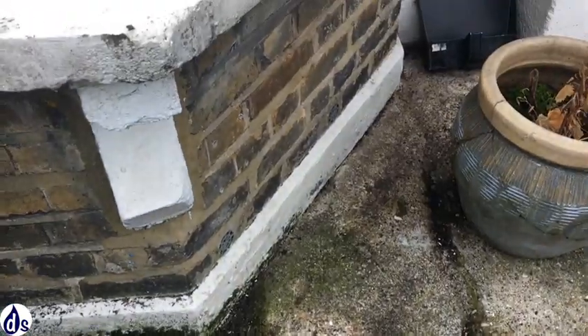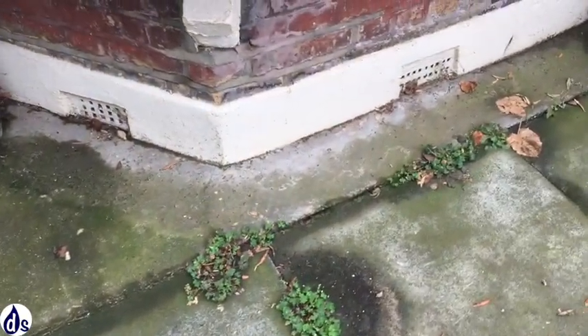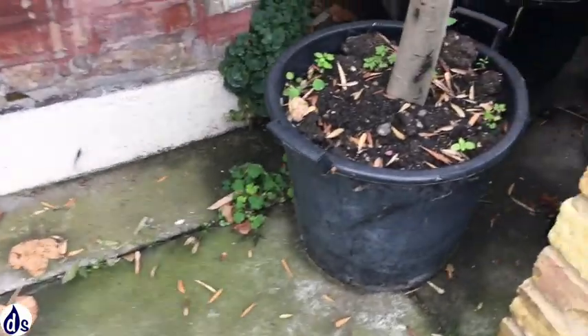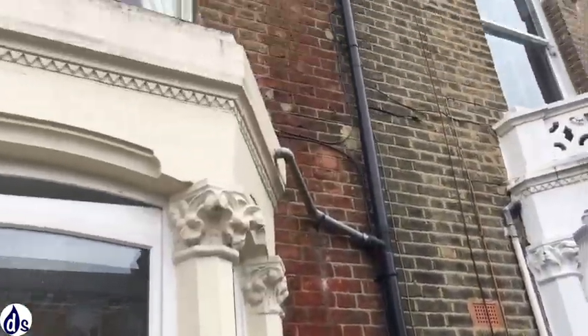This property is the ground floor flat of a Victorian terrace house. There is some evidence of discolouration outside the property close to the vents. The vents are on a level with the outside concrete, which is not ideal, but they seem to be protected by the windowsill.